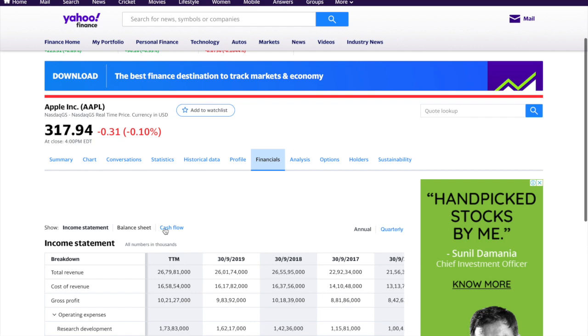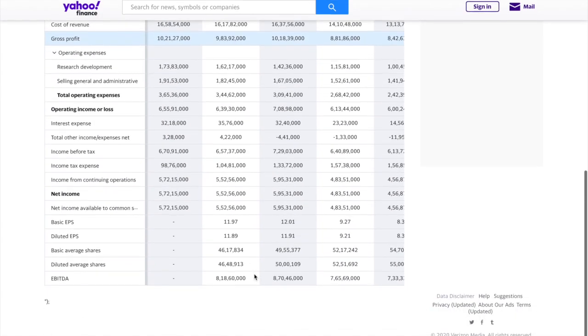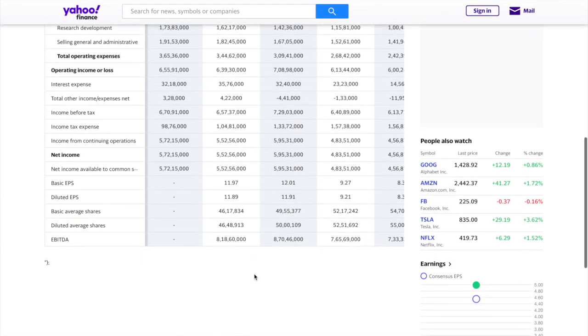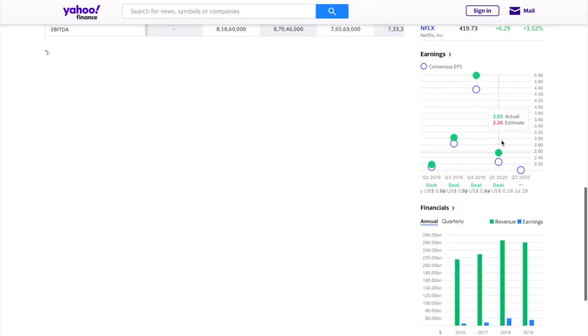Then you go to Financials and you get three subheadings: income statements, balance sheets, and cash flow. Earnings reports are basically income statements, so when you press that you can get either quarterly or annual data, and there you get their whole revenue breakdown and earnings breakdown over the past four years.